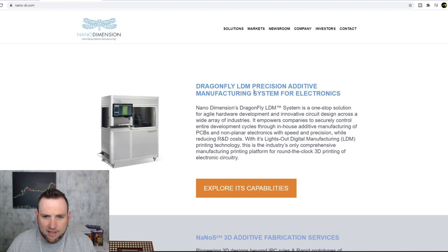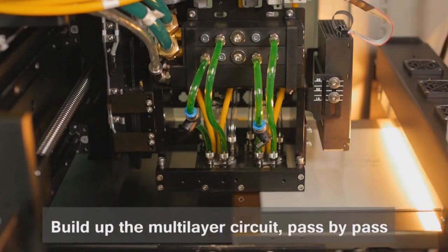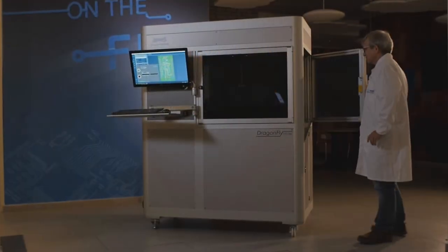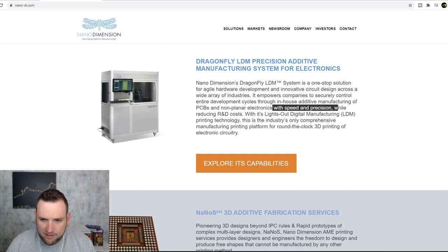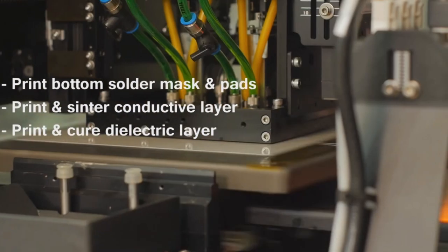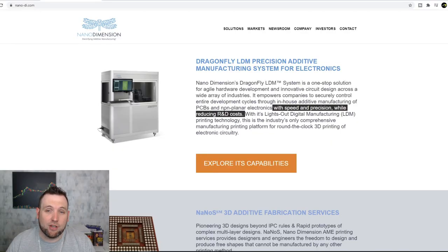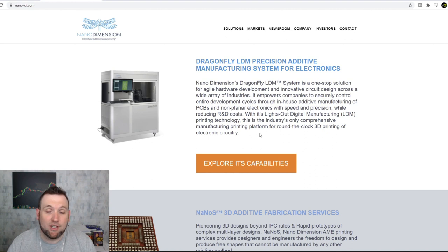Right on their home page you can see the Dragonfly LDM precision additive manufacturing system for electronics — it's a one-stop solution for agile hardware development and innovative circuit design across a wide array of industries. It powers companies to securely control entire development cycles through in-house additive manufacturing with speed and precision while reducing cost. That's really all I need to see — if they can produce parts with speed and precision while reducing cost, there's going to be demand for what this company is offering. I'm a tech bull because we're not going back to the stone age.